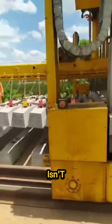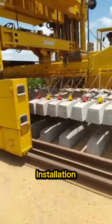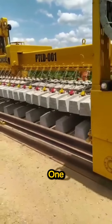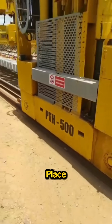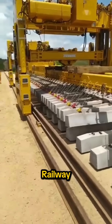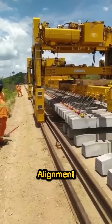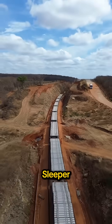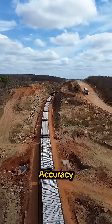What you're watching isn't a cargo train — it's a track installation machine. This train is purpose-built to do one critical task: place concrete sleepers. These sleepers are the backbone of the railway. They determine track gauge, alignment, and the ability to support trains carrying thousands of tons. Each sleeper is set with extreme accuracy.